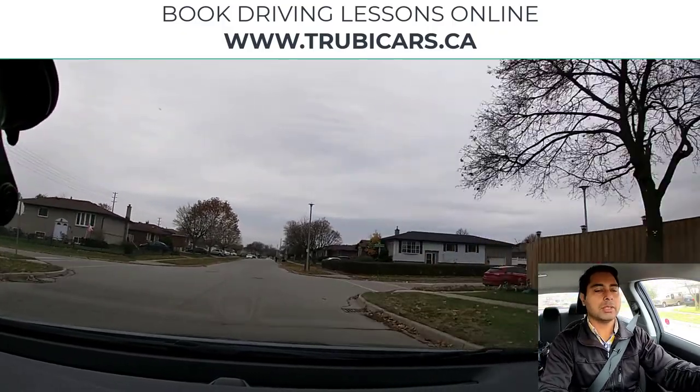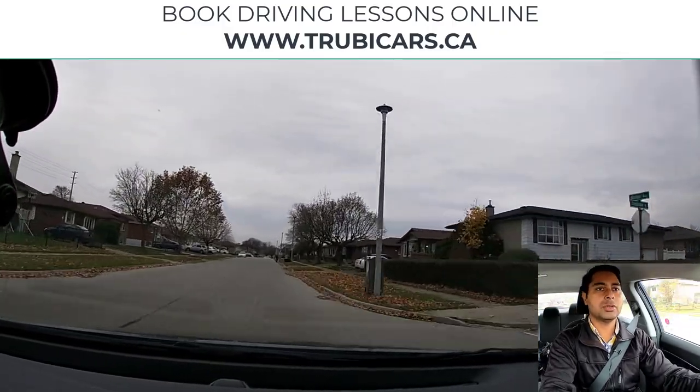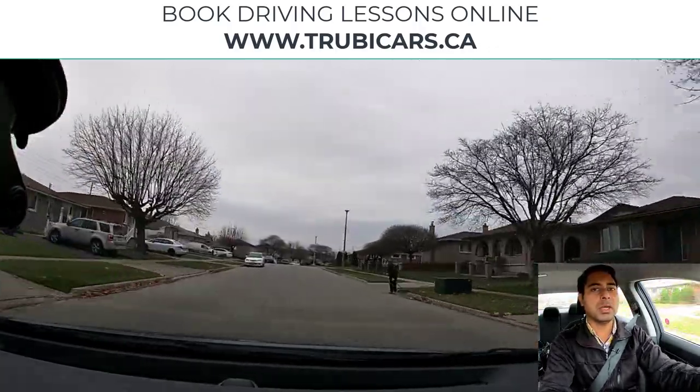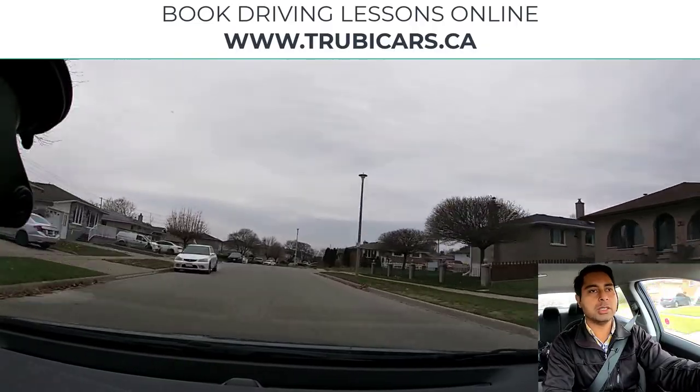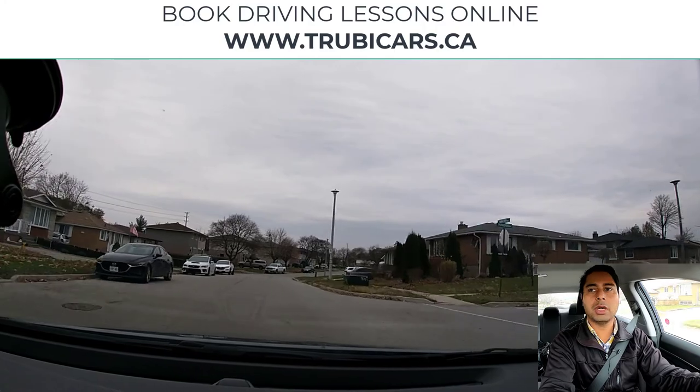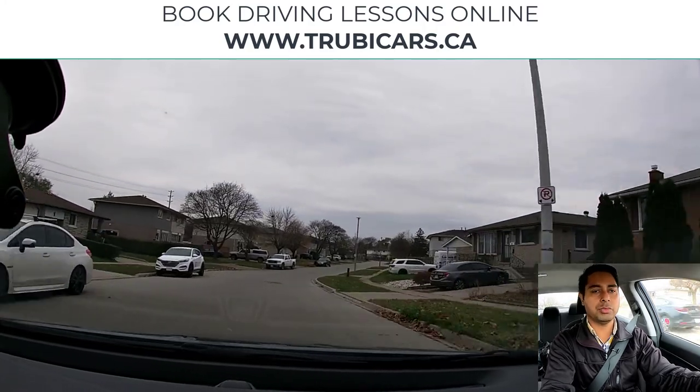There's a pedestrian on the road, so I'm signaling and doing a shoulder check to maintain my distance from this person. I'm also slowing down a little bit, and when you're slowing down you always want to check your rear view mirror as well.